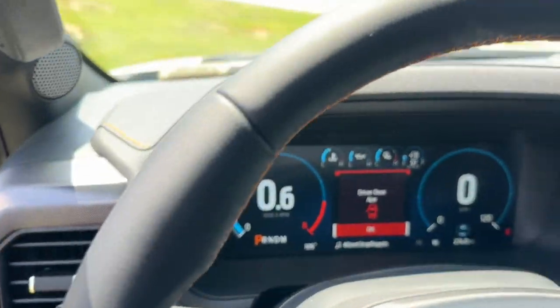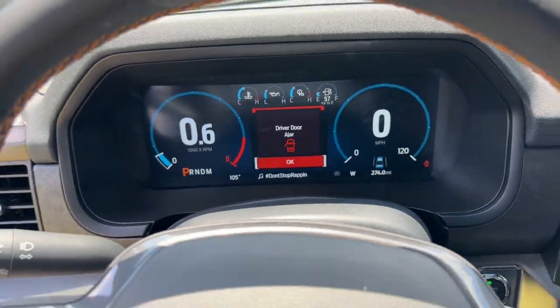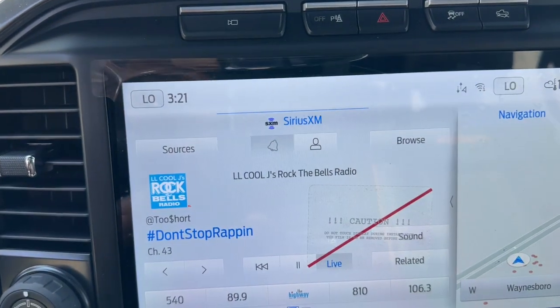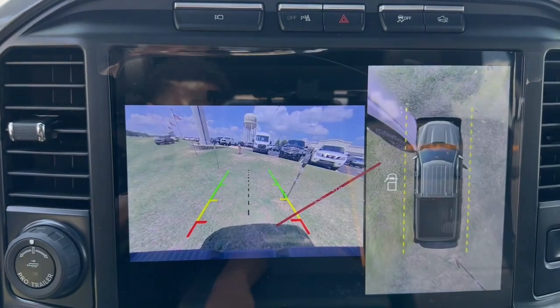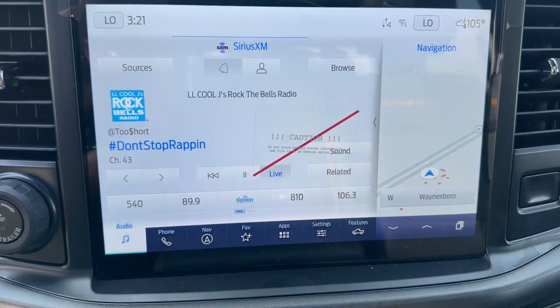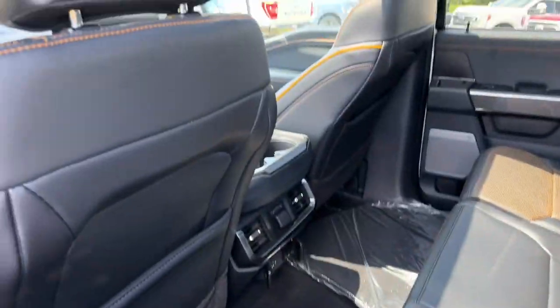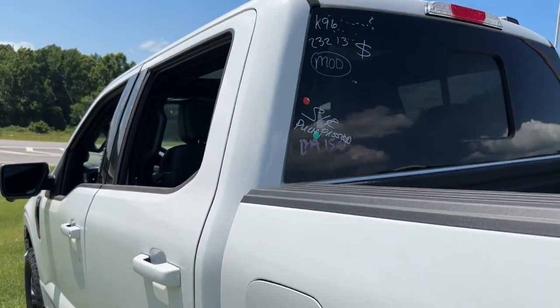These are just some of the great options this vehicle comes with: Apple CarPlay and/or Android Auto, keyless entry, heated mirrors, bed liner, electronic stability control, steering wheel audio controls, alarm, traction control, intermittent wipers, and tire pressure monitoring system.